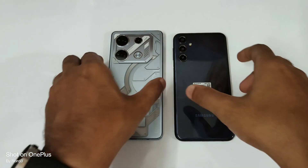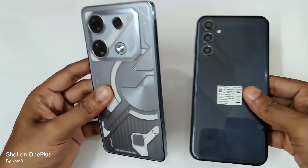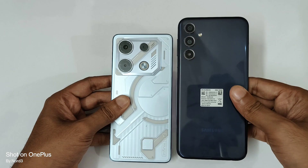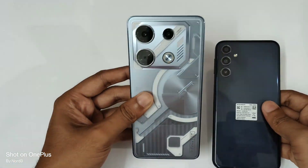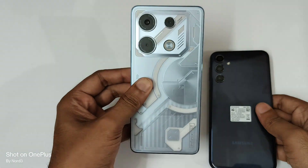Hello guys, welcome to the channel from Mania. In today's video we are doing the AnTuTu benchmark between the Galaxy M34 versus the Infinix GT 10 Pro. The M34 comes with the Dimensity 1280 which is a 5 nanometer, versus the Dimensity 8050 on the Infinix GT 10 Pro which is a 6 nanometer.